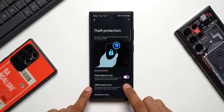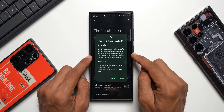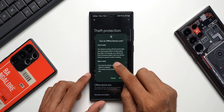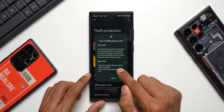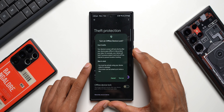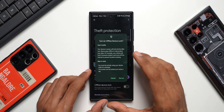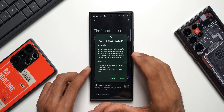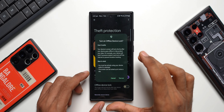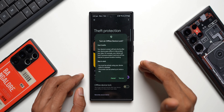Next, let me enable Offline Device Lock. It says your device's screen will lock shortly after your device goes offline to help protect your data. For example, your device will lock if someone steals it and turns off the internet to prevent location tracking. Bear in mind, you must be actively using your device while it's unlocked, and the screen can lock up to twice a day. If you have a habit of turning off your data yourself and not using your phone actively, this feature may not be useful for you.